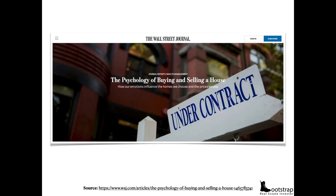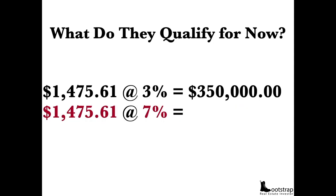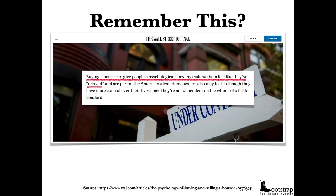When people buy, they tend to buy the most expensive home they can afford — they stretch their monthly income as much as possible. According to the Wall Street Journal, when you buy a house, it gives you a psychological boost; it makes you feel like you've arrived. So if $1,475 at 3% gives you a $350,000 home and that's your maximum, at 7% that puts you at $221,000 — $129,000 less of a home. That's a step backwards. People want to feel like it's a step forward — a better neighborhood, better school, they've arrived.